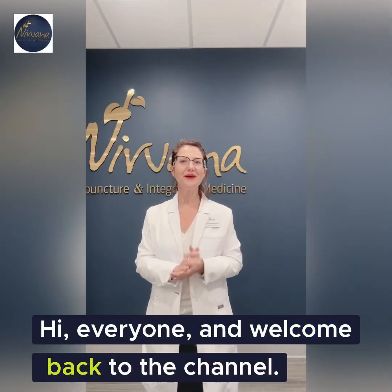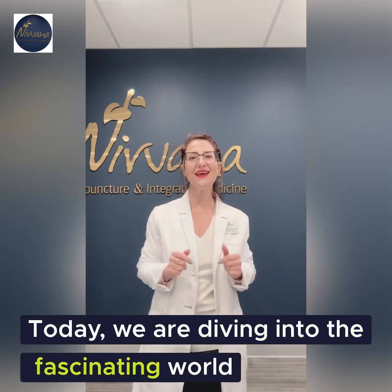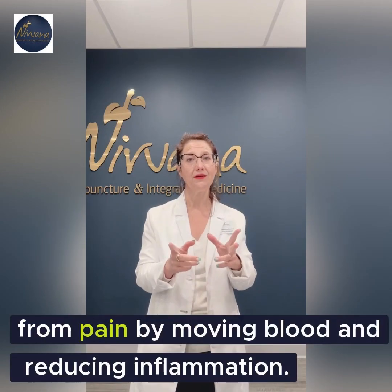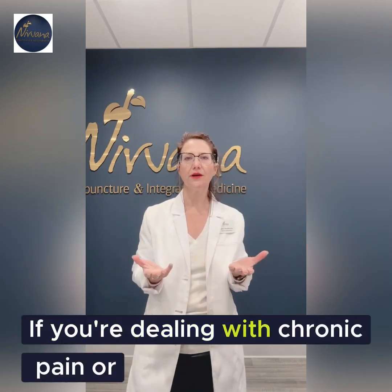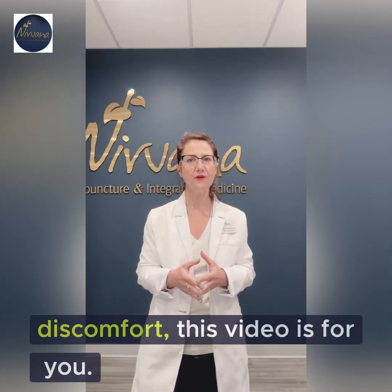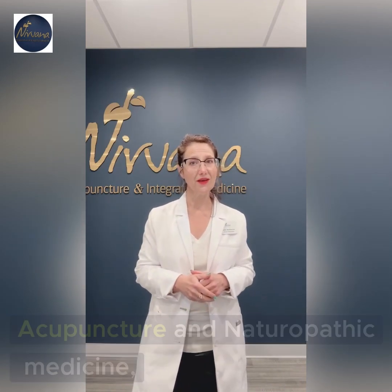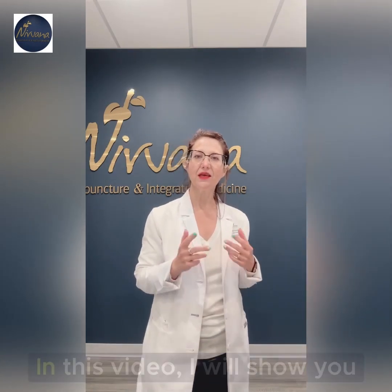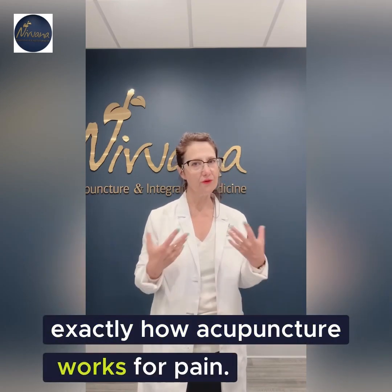Hey everyone and welcome back to the channel. Today we are diving into the fascinating world of acupuncture and how it can provide relief from pain by moving blood and reducing inflammation. If you're dealing with chronic pain or looking for a natural way to manage discomfort, this video is for you. If you are interested in learning more about acupuncture and naturopathic medicine, please like and subscribe. In this video I will show you exactly how acupuncture works for pain.